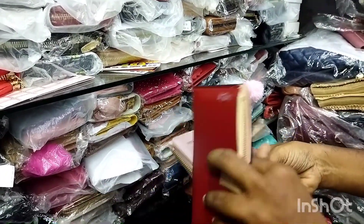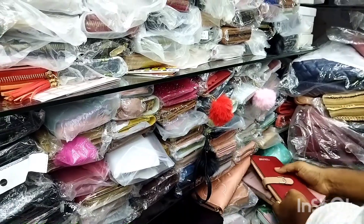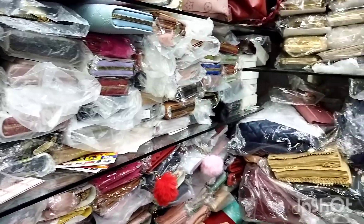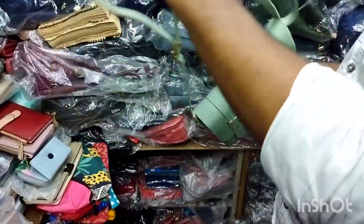We have the first variety and many different varieties. Sling bags for the new indoor collection, starting at 250 rupees.